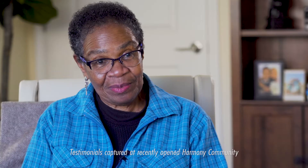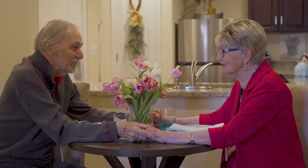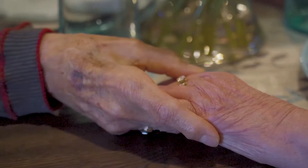I definitely have peace of mind knowing that I can get help when needed. We feel very much taken care of — and that's important.